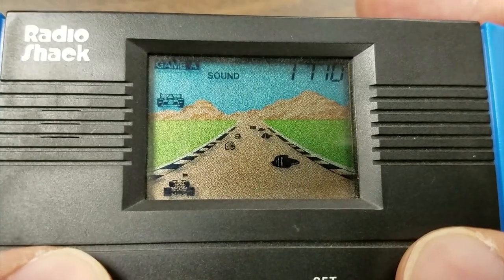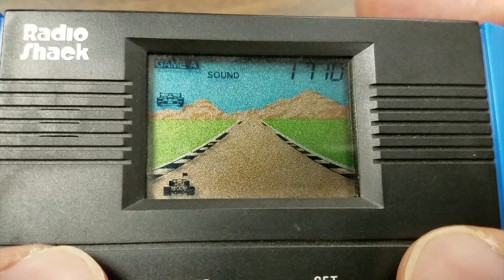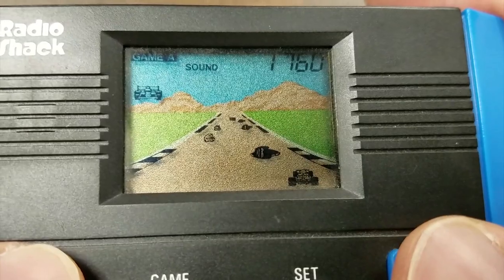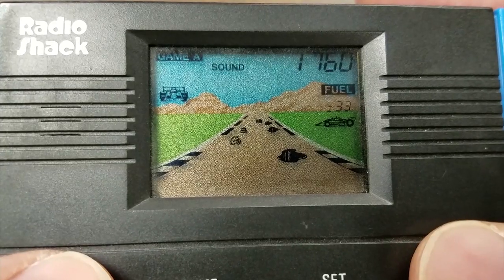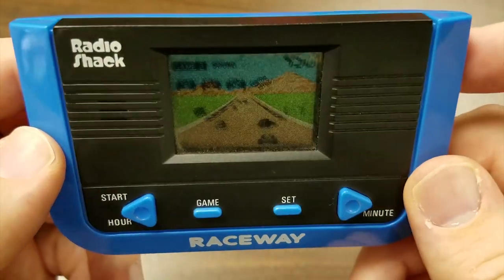I don't have the instruction manual so I'm not entirely sure, but every time you collect that flag and deliver it to the sign, the game speeds up and gets harder. So if you just don't collect the flag it stays slow forever and you can score points by passing things. It's not Radio Shack's best effort — Plane and Tank is much better.